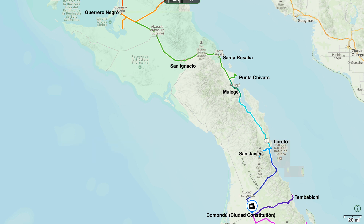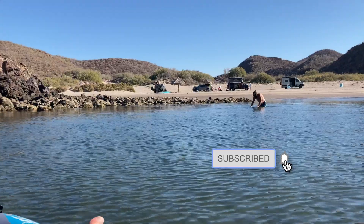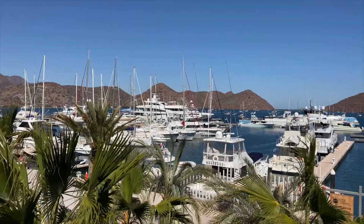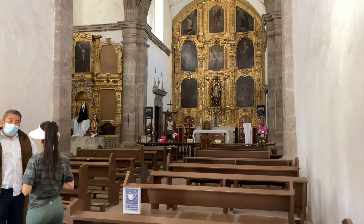We continue our exploration of Baja as we head north to Loretto to meet our wives at the airport, visit a couple missions, and spend some time on a few beaches. Thank you for watching.